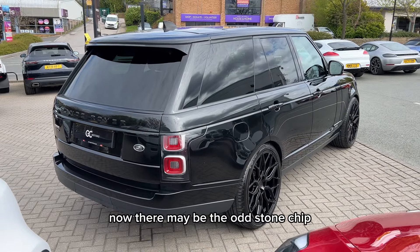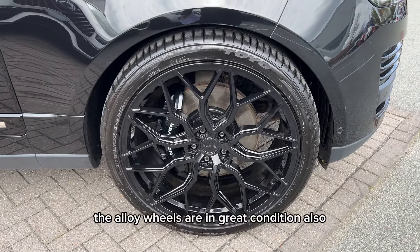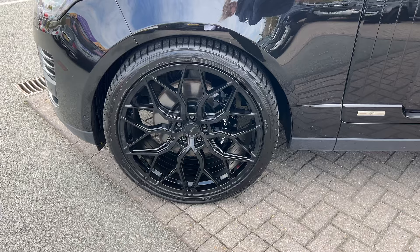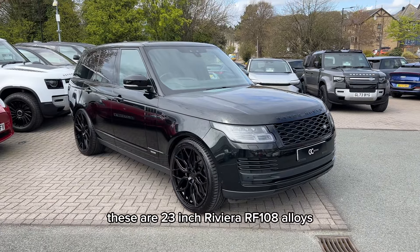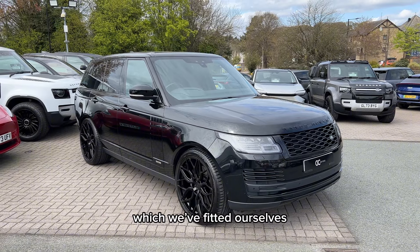Now there may be the odd stone chip, but this is to be expected with a used car. The alloy wheels are in great condition also. These are 23-inch Riviera RF108 alloys, which are actually an optional extra which we've fitted ourselves.